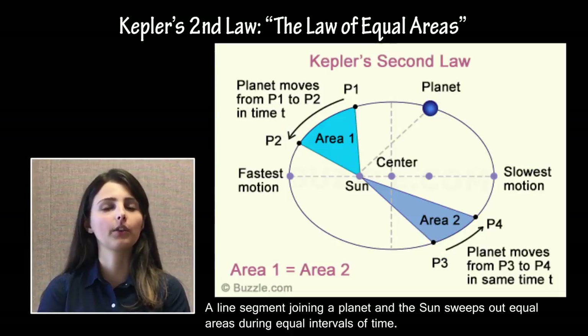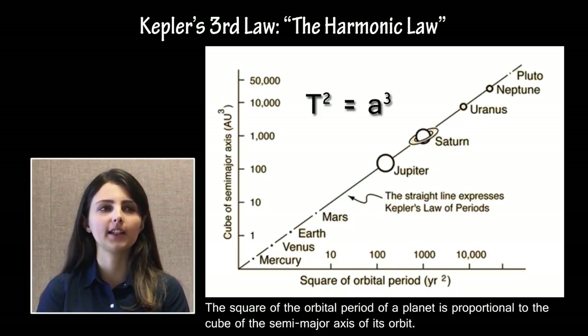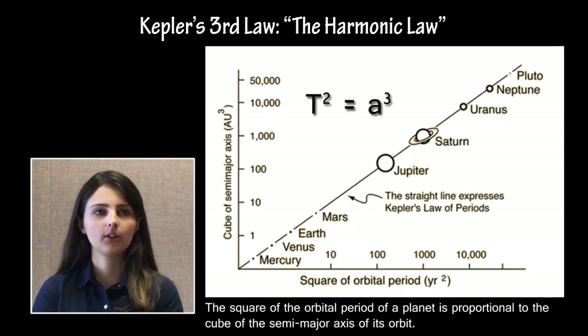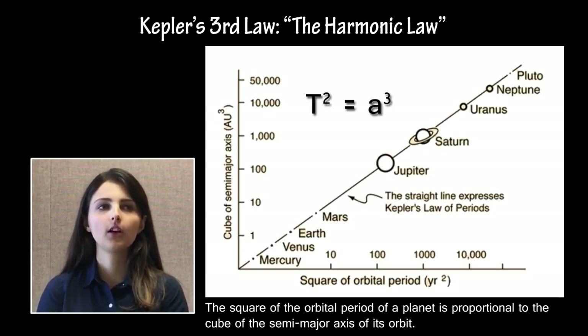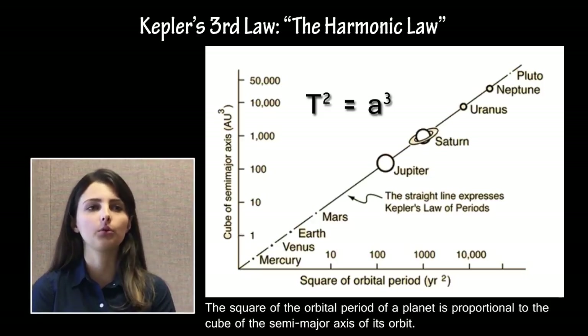Kepler's second law, or the law of equal areas: a line segment joining a planet and the Sun sweeps out equal areas during equal intervals of time. Kepler's third law: the square of the orbital period of a planet is proportional to the cube of the semi-major axis of its orbit. This may be expressed as P² = A³. Students should be comfortable using this relation with units of astronomical units for distance and years for period for objects orbiting the Sun, but need not be familiar with the role that mass plays for using Kepler's third law in systems outside our own Solar System.